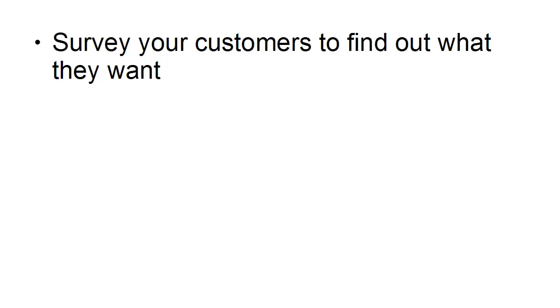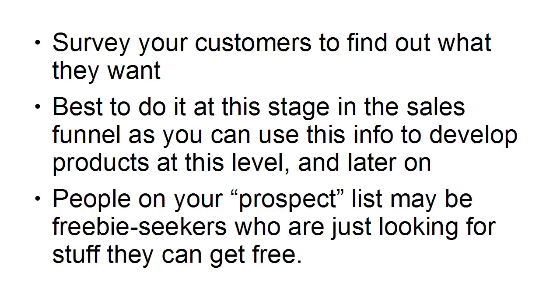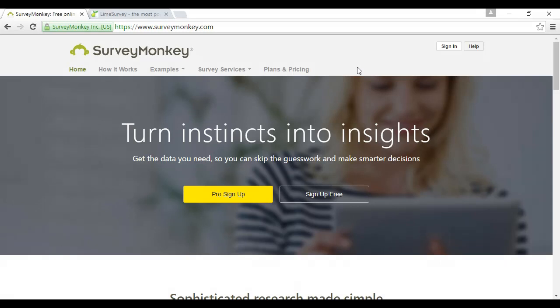Regardless of whether you're doing a training course or software, you want to survey your customers at this point to find out what they want. It's best to do it at this stage in the sales funnel, as you can use the information to develop products at this level and later on. People on your prospect list may be freebie seekers, so they're not the best to ask. After you've got actual customers who've parted with money to buy one of your products, that's the best time to do the survey.